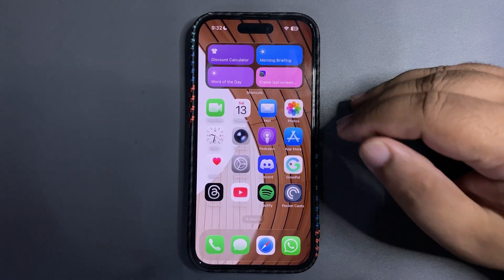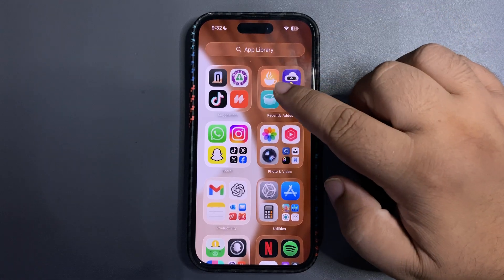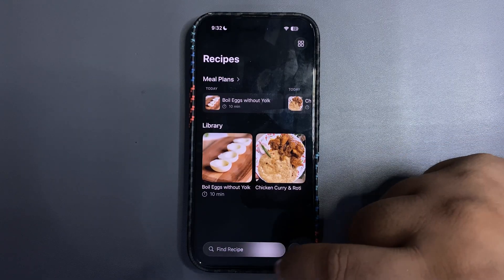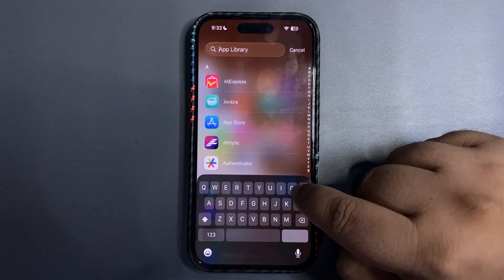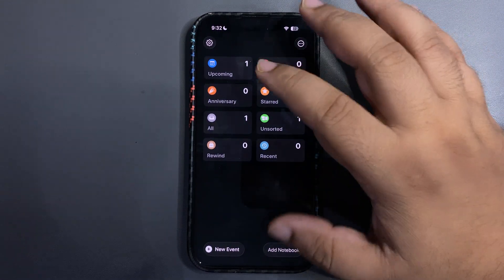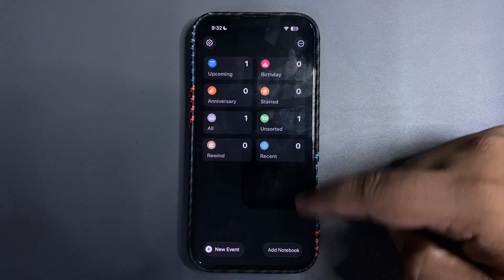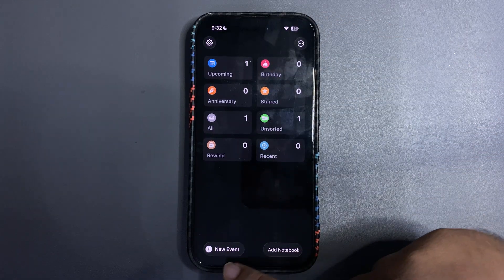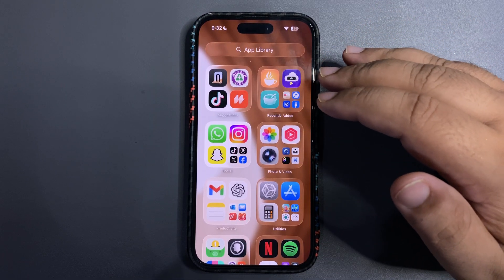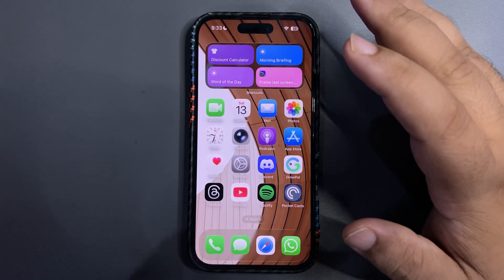Although some apps have already started bringing Liquid Glass — for example, this app I came across has the Liquid Glass element right here, which looks really nice. There's another app I really like that just updated today; this morning it was in the old design, and after a couple of hours it updated with Liquid Glass UI, which looks really nice. I really want to see how third-party developers bring Liquid Glass into their apps — that's going to be a really cool thing.